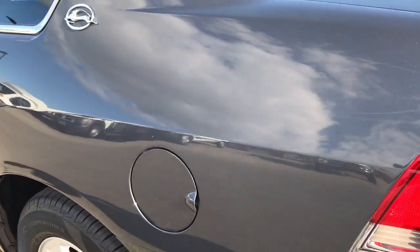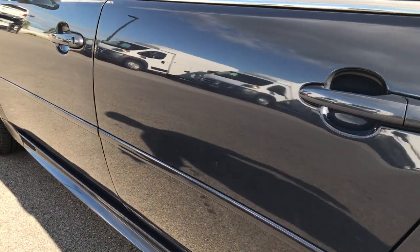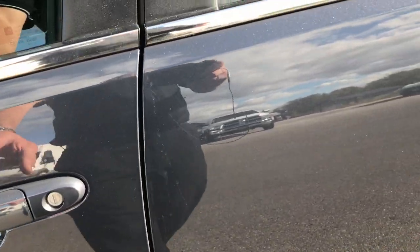As you go down this side of the car, just as clean as the passenger side. You can see just how reflective and glass-like that paint is. Very nice car.